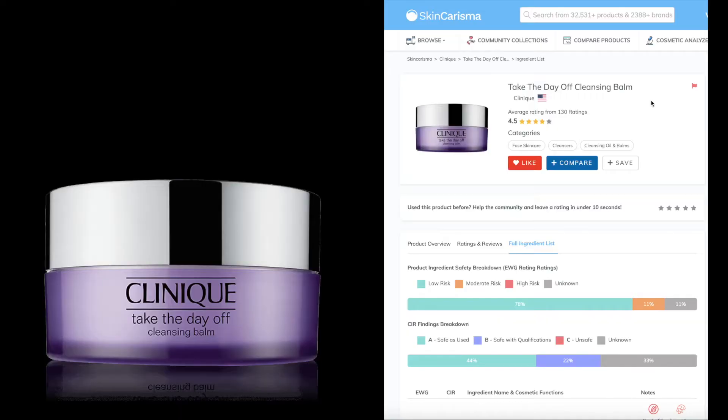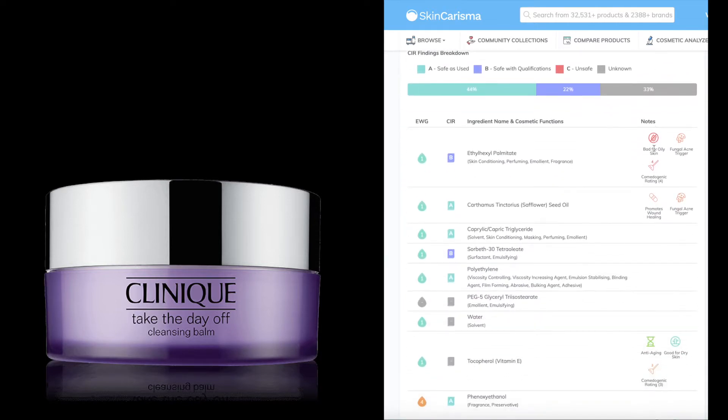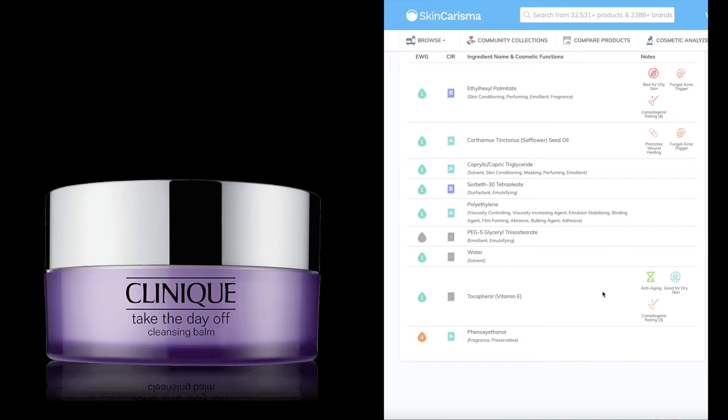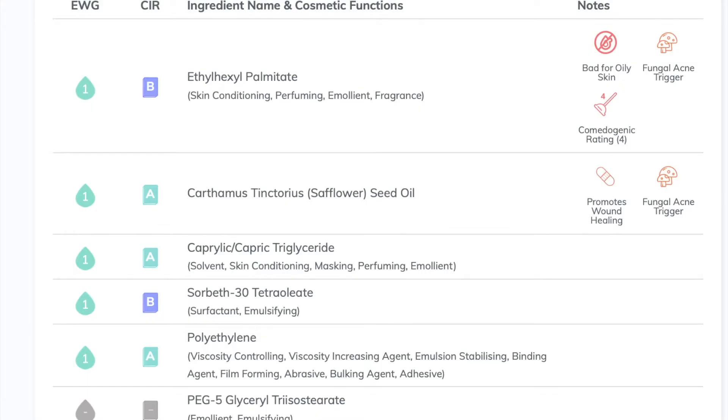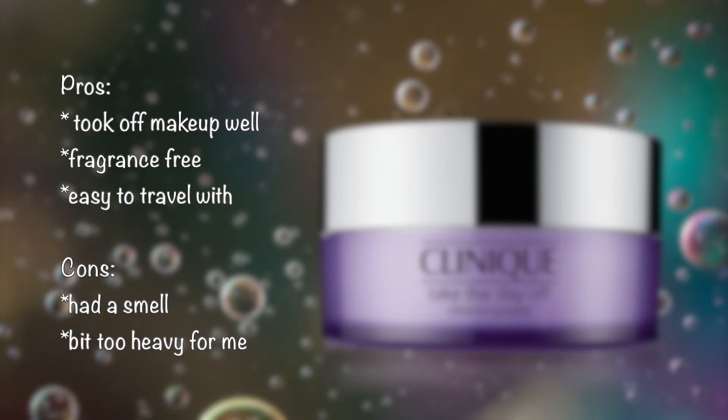Here are some oil cleansers that I've tried — I'll probably be talking about water cleansers in another video. The first one is the Clinique Take the Day Off. This was not my favorite cleanser; it felt a little too heavy for me. And although it's fragrance free, it does have a bit of an odd smell to it, which I don't really like.